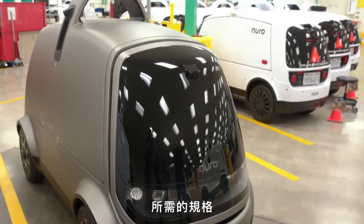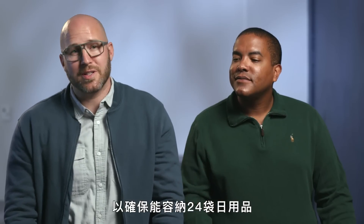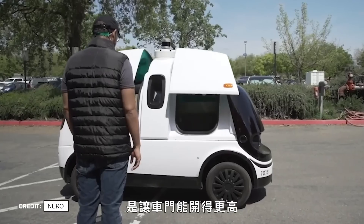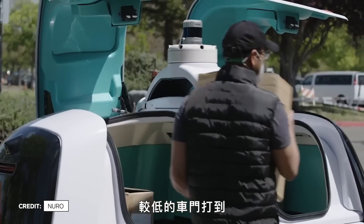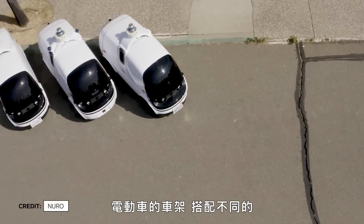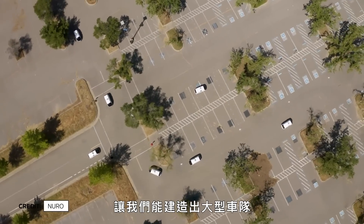We learned a lot about the capacity we need in the vehicle. We had to adapt the cargo volume to fit 24 bags of groceries and get all the way up to 500 pounds of cargo. One of the things we changed with R2 was having the doors go a bit higher, as some tall folks bonked their head on the shorter doors on R1. With R2, we wanted to make a fleet of these, so we really took our time on a detailed design of a custom electric vehicle chassis with a different body panel setup to actually produce a large fleet.